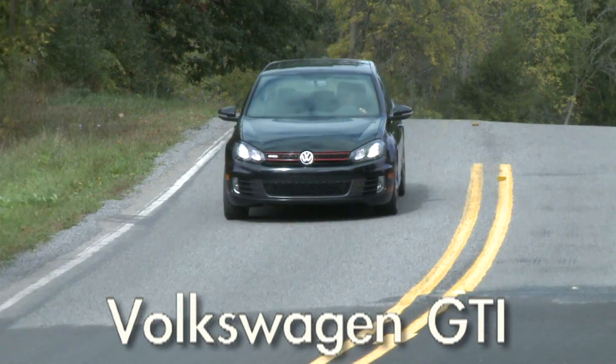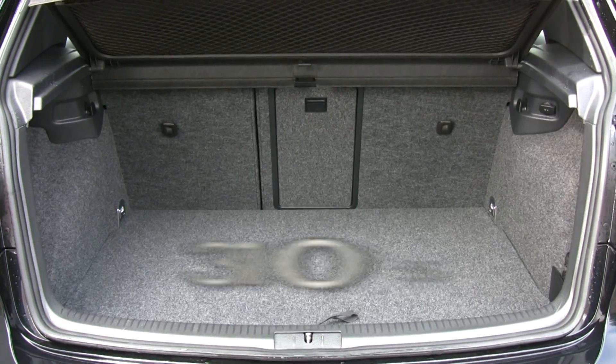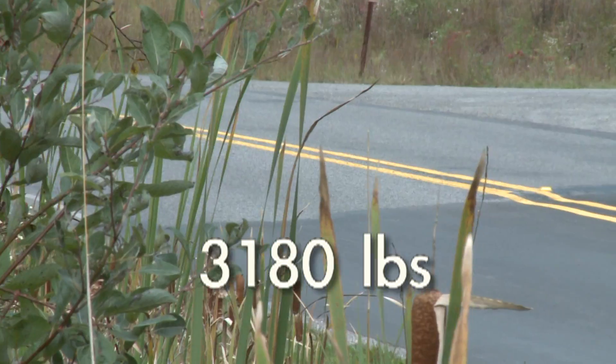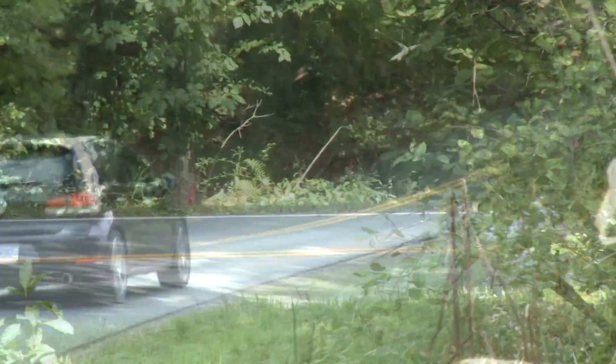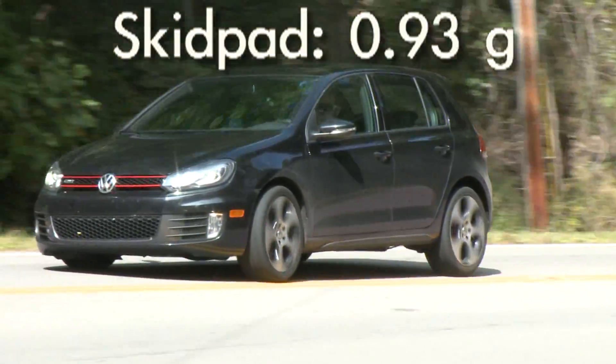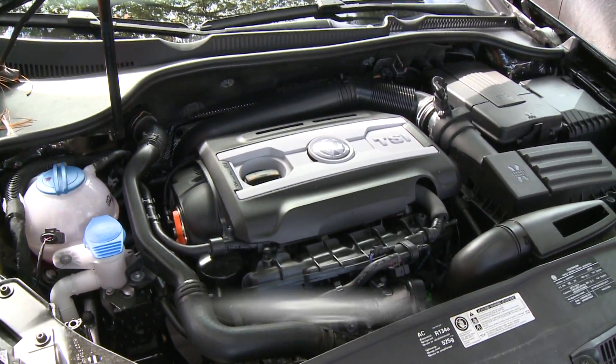This 6th generation GTI gets mostly minor upgrades: new front and rear fascias, a bigger hatch opening, and a restyled interior. Mechanical changes are likewise minimal — a stiffened rear anti-roll bar and a reprofiled electronic transverse differential lock to inhibit roasting of the tires during cornering. The GTI even trots on the same 200-horsepower turbo 4 as last year.